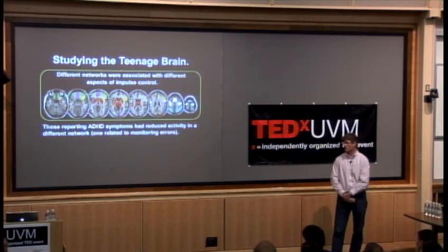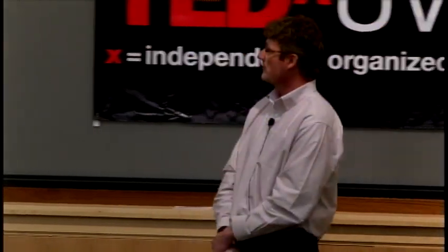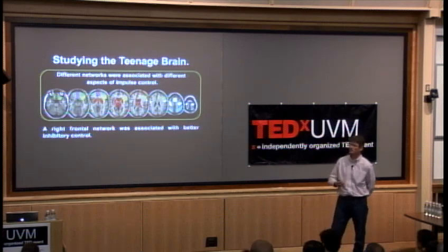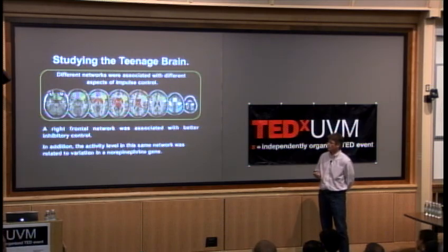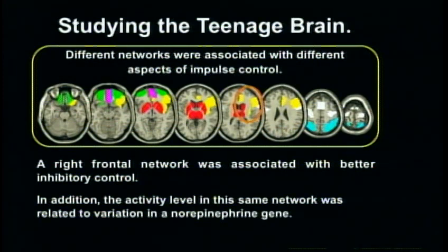ADHD is another type of impulse control disorder, and we find another network — an error monitoring network — is related to it. The point is that ADHD and drug use tend to be highly comorbid, but not perfectly so. Different networks underlying impulse control are related to different expressions of impulsivity — providing some neuroanatomical basis to dissociate whether impulsivity will lead to ADHD-like symptoms or drug use symptoms. We also identify a right-frontal network associated with better inhibitory control, and activity in that network is related to variation in the norepinephrine gene.